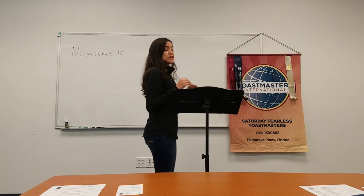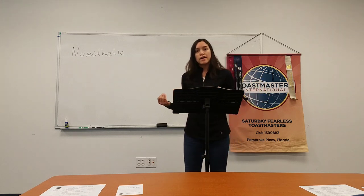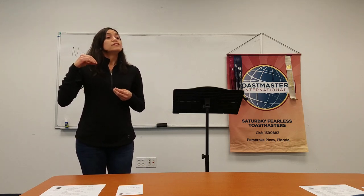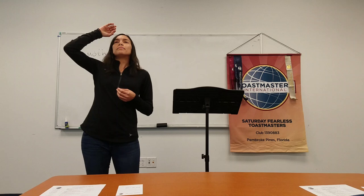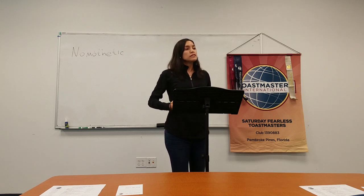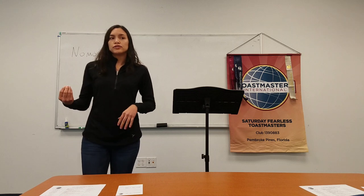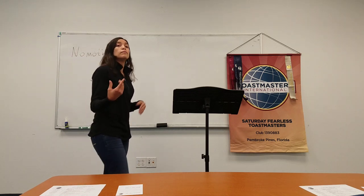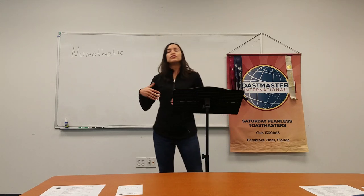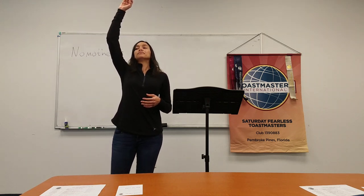The first skill that dancers learn is posture — how to have the right posture. Since our first classes, we are told that there is a string that pulls us up, stretching out of our body, reaching the ceiling, and the important role of the core. As posture is important for dancers to keep spinning while doing turns, posture is important for speakers to project their voice to the back of the room and to look more confident.